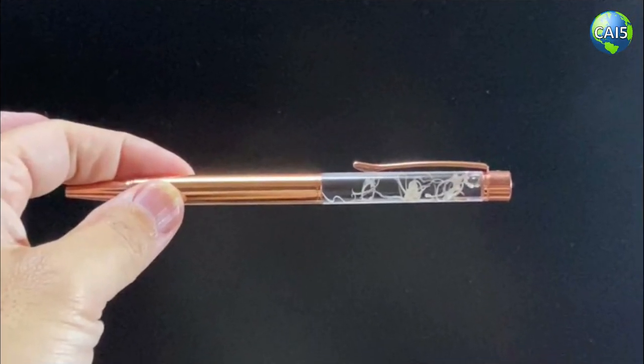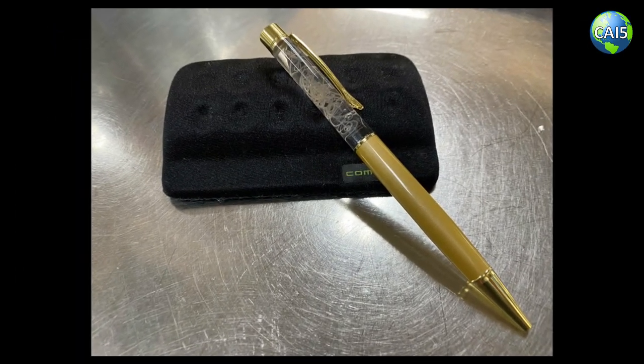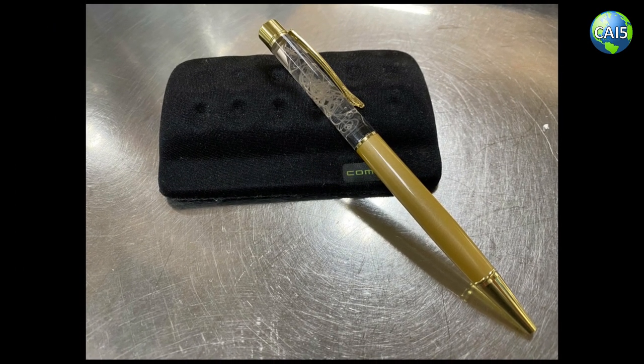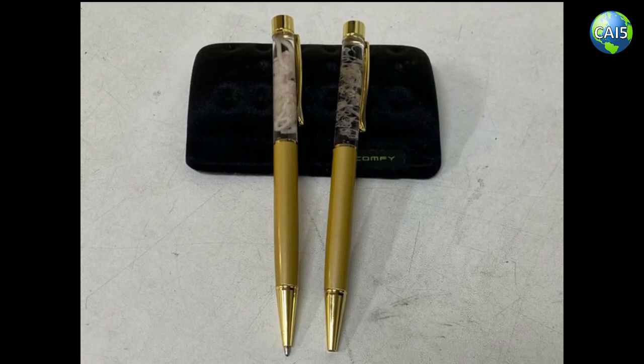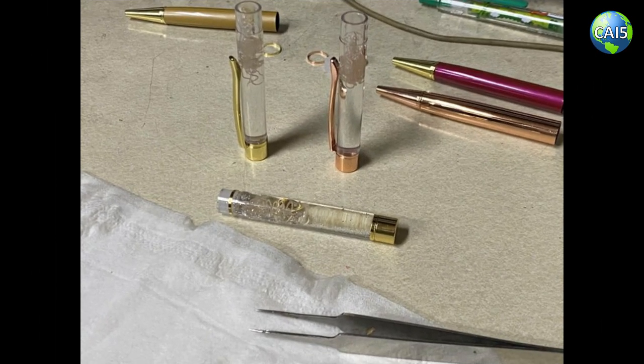Images and videos of this unique pen are all over Japanese social media. The pen is being marketed as a live nematode pen that you can buy and give to a special someone to let them know how much they mean to you, or you can just keep it for yourself and enjoy watching the parasite slithering inside its little tank within the pen.